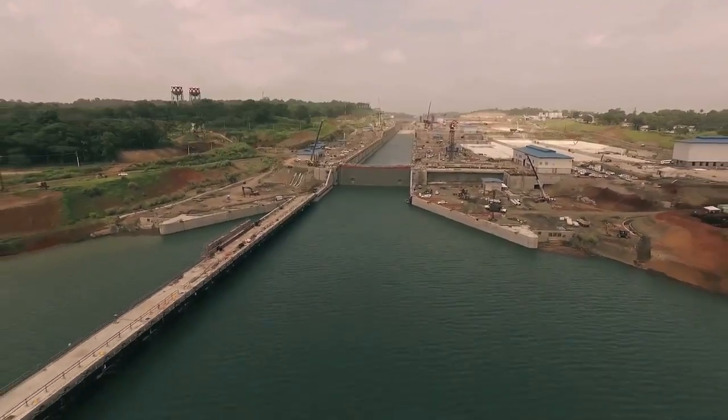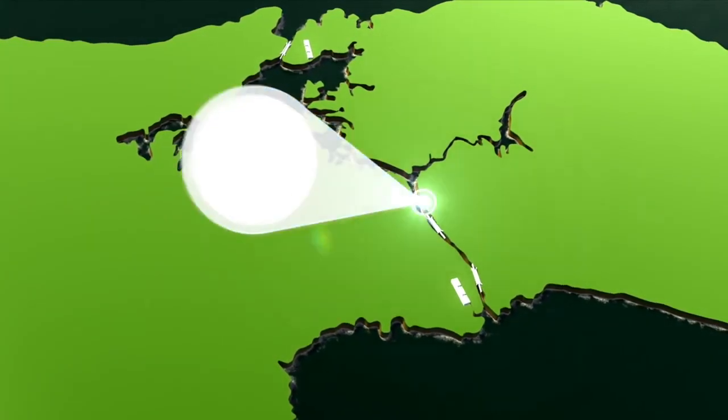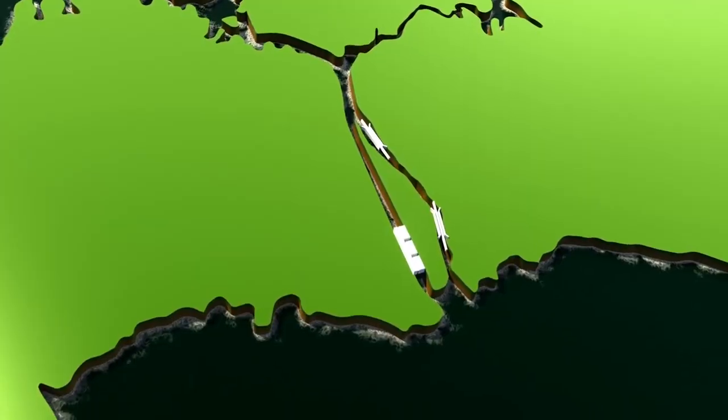The expansion of the Panama Canal consists of the construction of two new sets of locks, the deepening and widening of the existing channels, and the excavation of a new navigational access channel connecting the new set of locks on the Pacific side and the Culebra Cut.